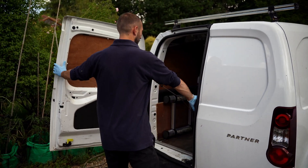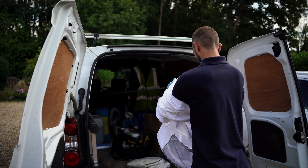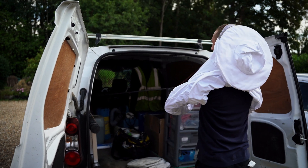Millennium Pest Control have been called out to do a wasp nest treatment. The technician will assemble his PPE and prepare their DR5 equipment.